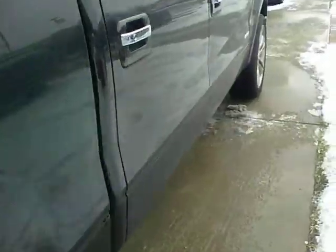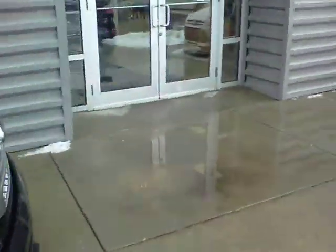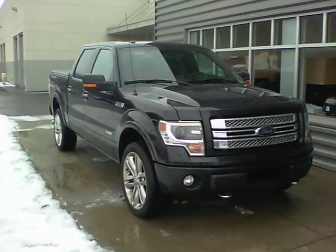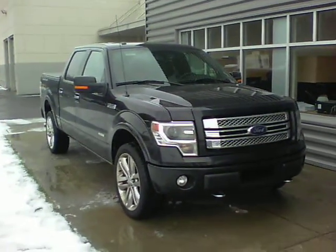Really nice truck. It's EcoBoost. If you have any questions about it or want to set up a time to take a closer look, please let me know. My name is Jason Abbott and this is Bill Estes Ford. You can reach me at 317-852-2231.